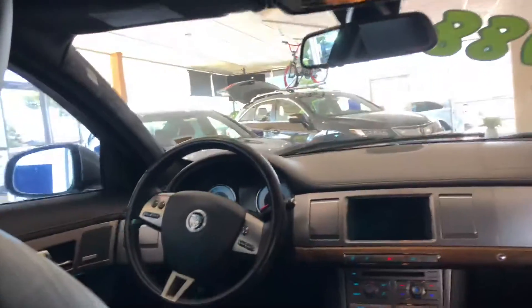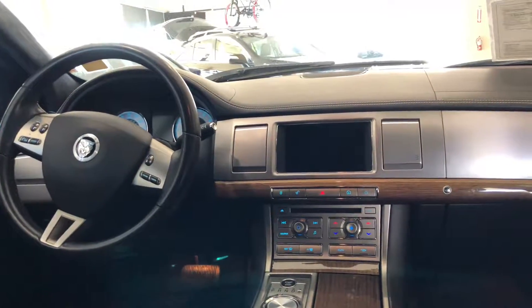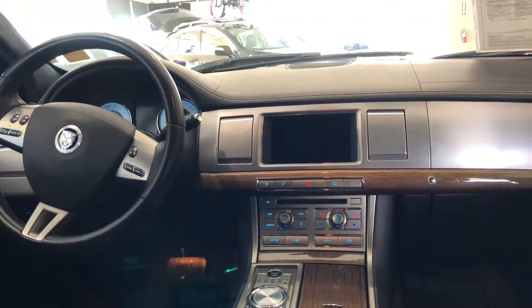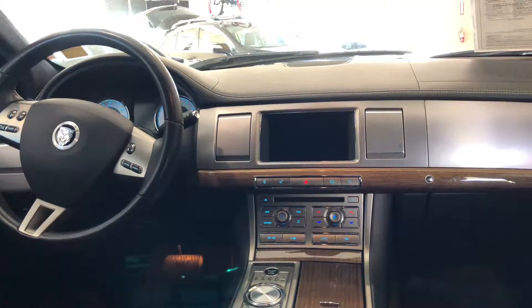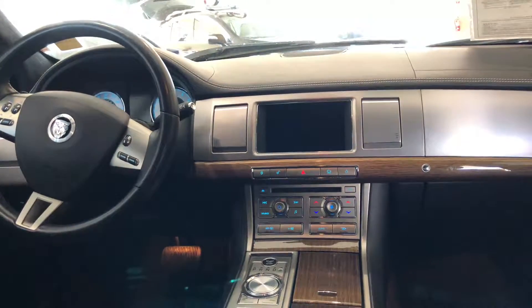There's even a sunroof, which is my favorite, and the entire headliner is nicely fitted with a soft-touch material which is great. Other highlights: it's got a clean Carfax history, Bluetooth connection, a multi-zone climate system, a CD changer, and I even like that there are ventilated front seats in addition to them being heated.